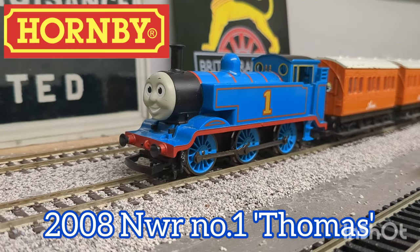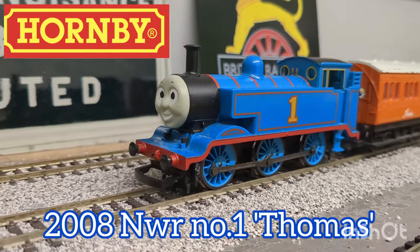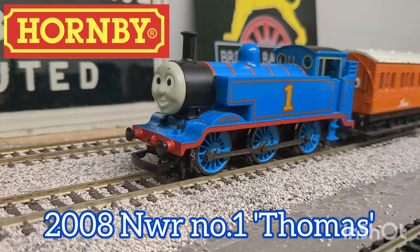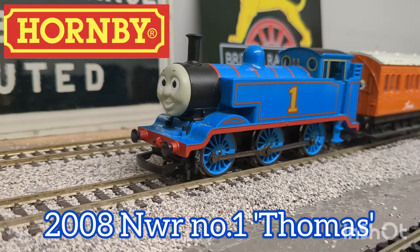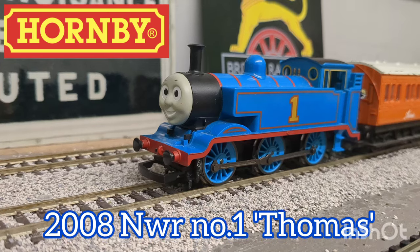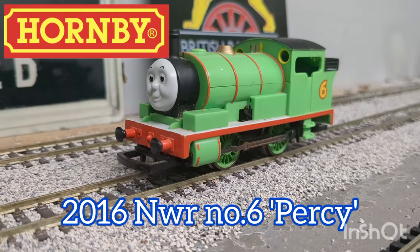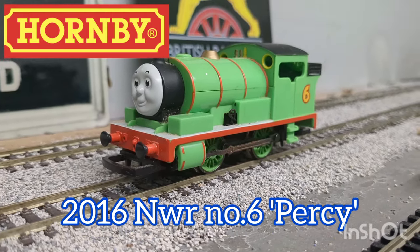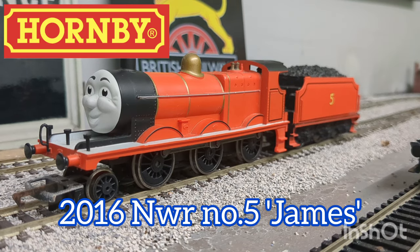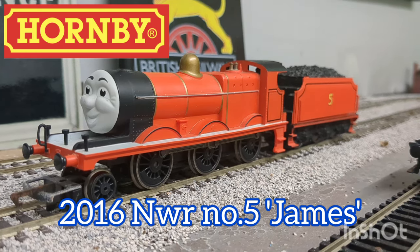First up is my first ever Hornby locomotive, or model engine for that matter — this is the 2008 Hornby Thomas the Tank Engine. I've had this model for as long as I can remember, and just before the old layout came up I managed to get him running again, and he's been one of my most reliable performers since. We also have my only currently operational Percy, this one being the 2016 design. Next up we have the 2016 Hornby James, which I got for Christmas quite a few years ago, and I'm glad to say it's still in amazing running order.